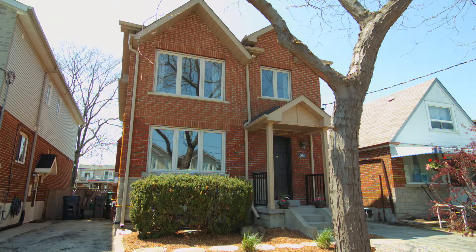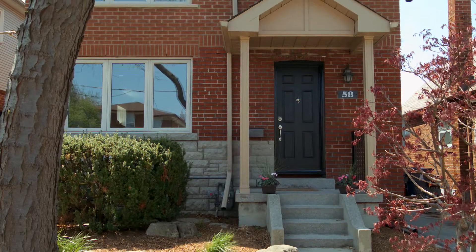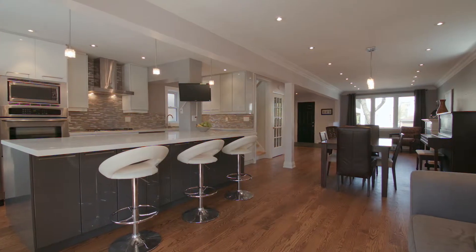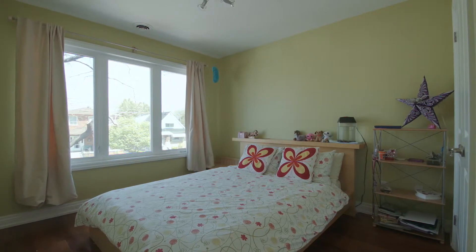Welcome to 58 Kimborn Avenue, a renovated East York family home. Open concept, this home features 4 plus 1 bedrooms and 4 bathrooms.